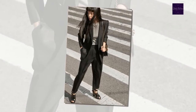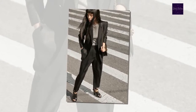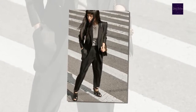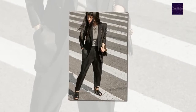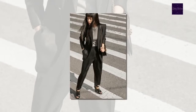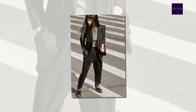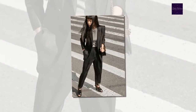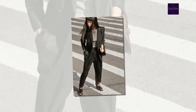Bottega Veneta jacket, $3,650, and pants, $1,440, at BottegaVeneta.com. Bottega Veneta bag, $3,500, and shoes, $1,150, at BottegaVeneta.com. Sweater and jewelry, stylist's own.